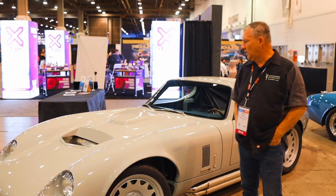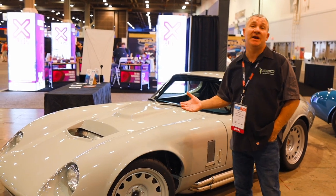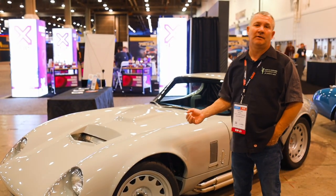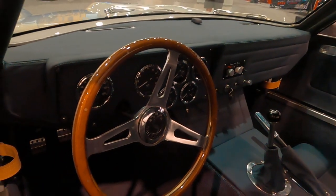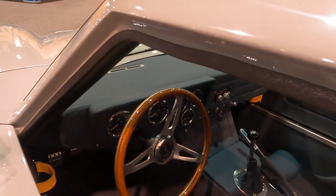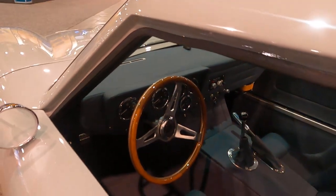After SEMA, we'll continue working on this car, getting some of the bugs out of it, and it'll go to auction. It could possibly go to Bring a Trailer or Mecum Auction — we haven't decided yet. All the proceeds will go back to provide services to the families of our foundation, and everything is absolutely free to the families.